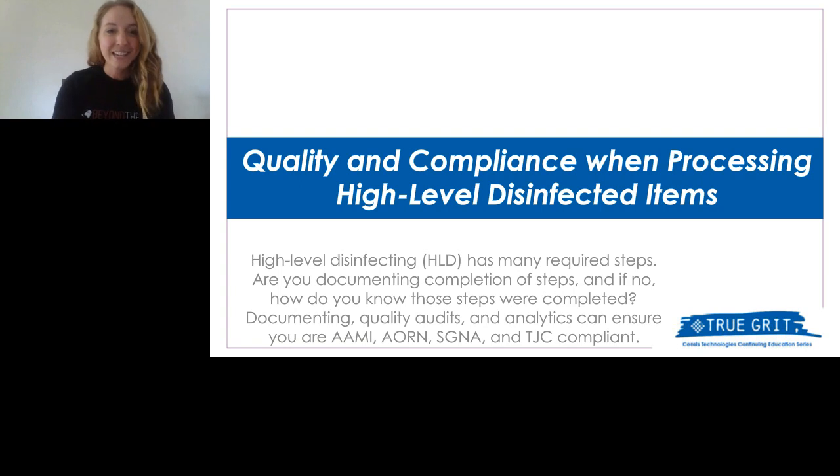The Census team embraces the team experience, and they do so by understanding that providing for the sterile processing community happens through nurturing individuals like yourselves. This is exactly why they've launched the Census Continuing Education series, True Grit, True You.